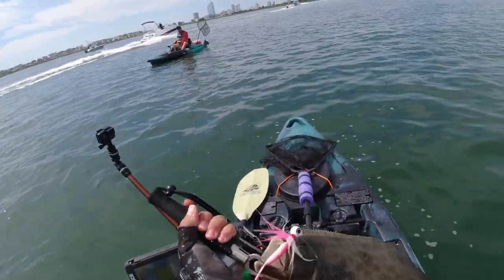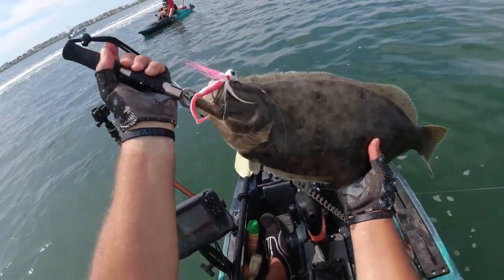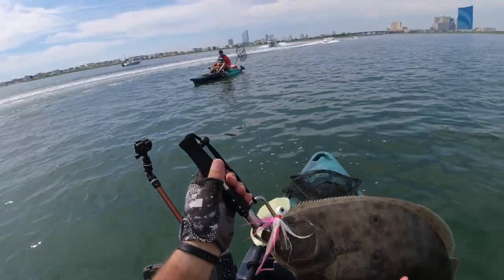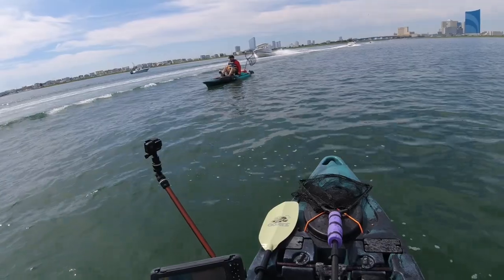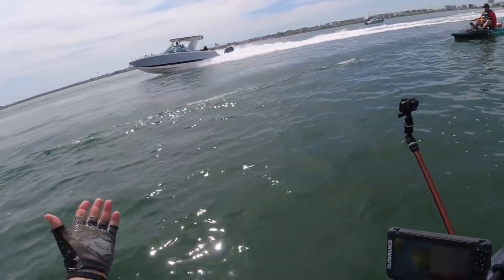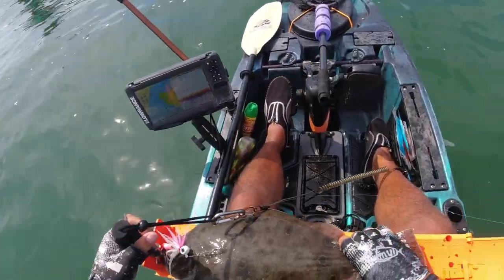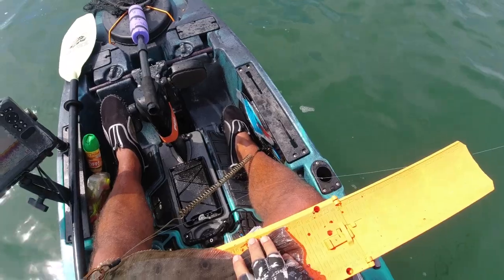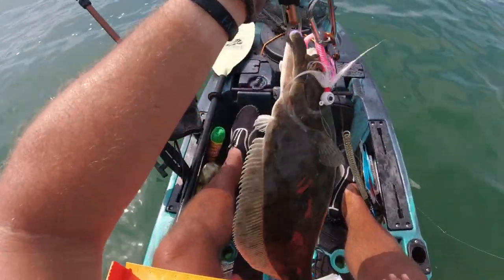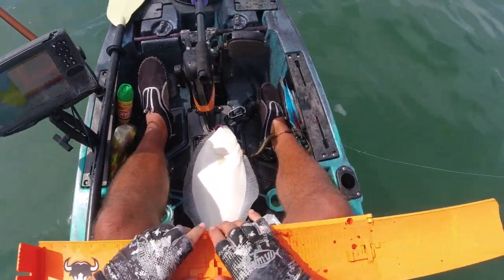That is Billy right in front of me, and I want you to watch the boat right behind him coming through with 900 horsepower. It doesn't look like he's right on top of him, but he is — the wide angle doesn't make it look as close as it actually is. The wake that Carolina skiff threw on him was absolutely ridiculous. People need to learn how to operate or get off the water. This fish is going to measure in at over 20 and a half inches.